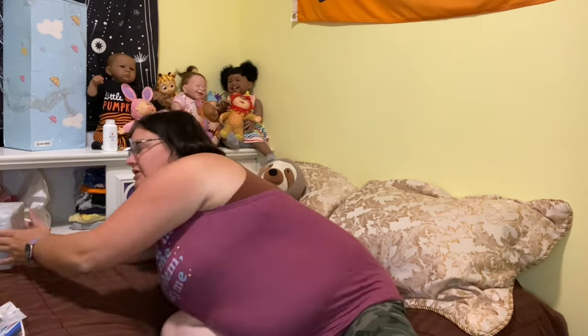Hi guys, welcome back to my channel. Today I'm doing the haul in my bedroom. We're going to do a little Temu haul, and then we have a doll to open. I have a doll up there that came in Friday, but I wasn't feeling well on the weekend, so that's why I didn't get a video out Saturday. I'm waiting for GG to come over to open that doll, so we'll just get into the Temu haul.